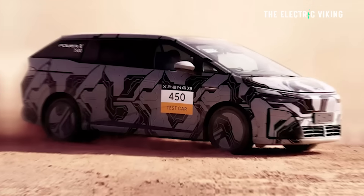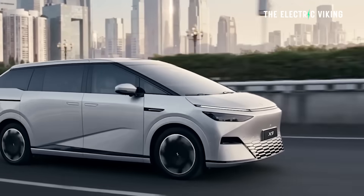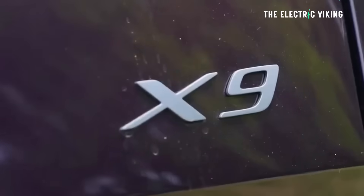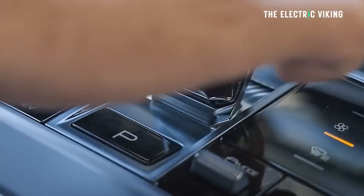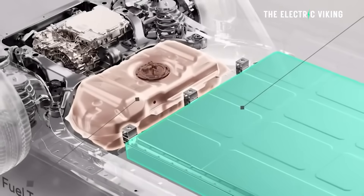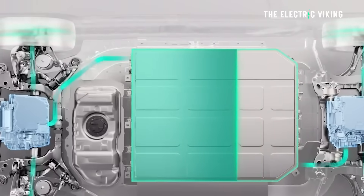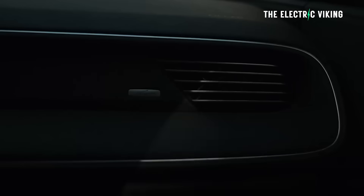I wouldn't personally get the eRev version of this car, but damn, this thing is a good option. It's seriously impressive. And I keep on saying this over and over: if you don't necessarily need a car tomorrow, I think if you're going to get a plug-in hybrid, maybe wait a little bit, because eRevs have often much better technology, much more efficient, and far more EV-only range. The difference is actually quite staggering.